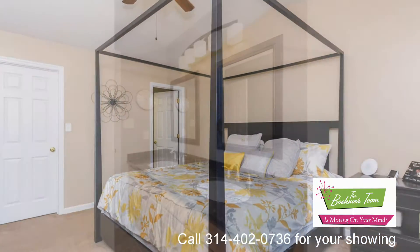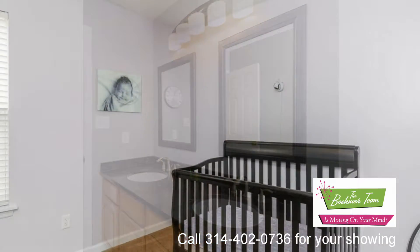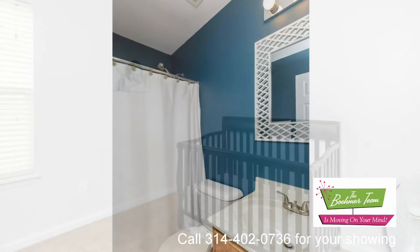There's a community pool, a playground, and a sports court. A fantastic location near Main Street in O'Fallon, a short distance from Civic Park and the popular Alligator's Creek Aquatic Center.